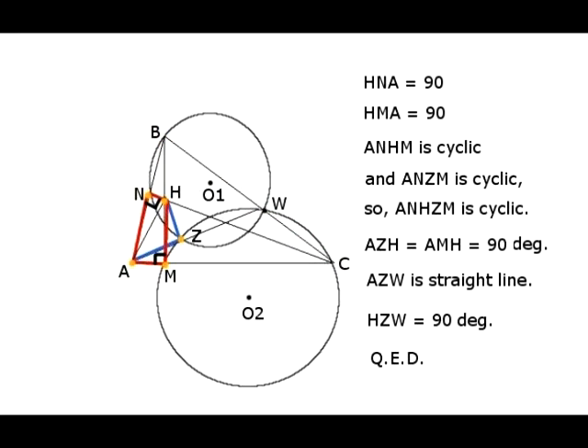Now let's deal with orthocenter H. Since angles HNA and HMA are right angles, quadrilateral ANHM is cyclic. Since ANZM is also cyclic and triangle AMN has only one circumcircle, we can conclude that the pentagon ANHZM is cyclic. Since angle HMA is a right angle, the chord subtending it — AH — is the diameter of the circumcircle of this pentagon, and therefore angle HZA is a right angle. Since we have proved that A, Z, and W are collinear, this proves that point H is collinear with points Z, X, and Y.